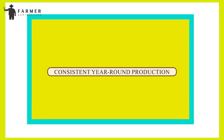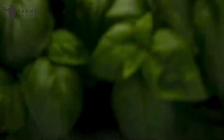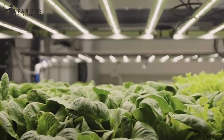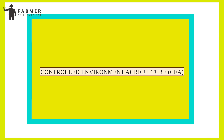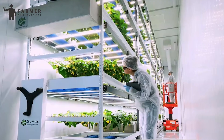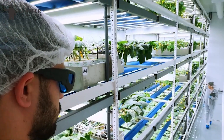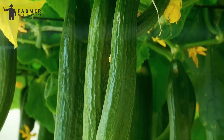Consistent year-round production: Vertical farming ensures consistent production throughout the year, eliminating the seasonality of certain fruits and vegetables. By controlling environmental factors such as temperature, lighting, and humidity, indoor vertical farms can operate independently of external weather conditions. Controlled Environment Agriculture (CEA) techniques optimize plant growth conditions, mitigating the environmental impacts associated with traditional farming. CEA minimizes occupational hazards, reduces conflicts with wildlife, and eliminates exposure to harmful chemicals and diseases.